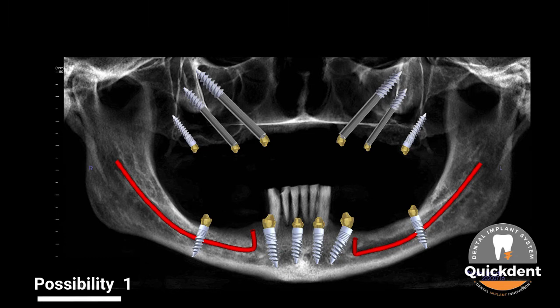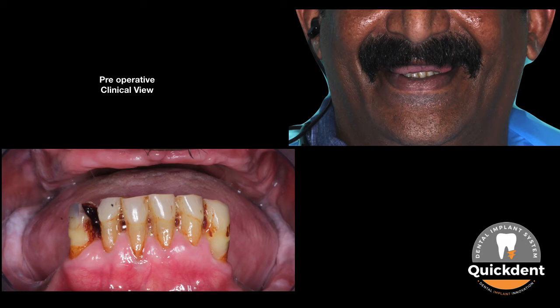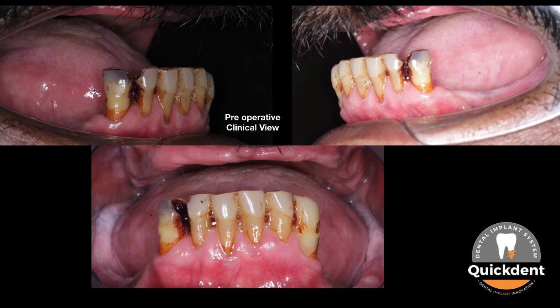It was decided to go ahead with Possibility No. 1. Intraoral clinical view also confirmed a high amount of jawbone loss. This is the front, right, and left view of the jawbone.